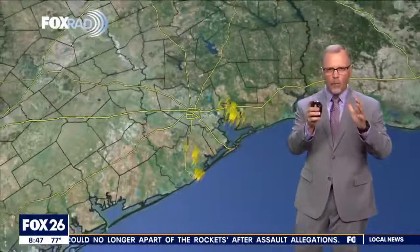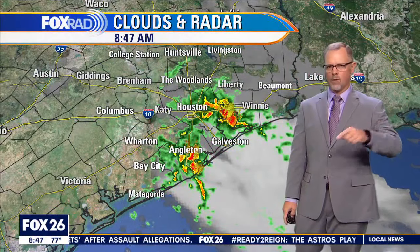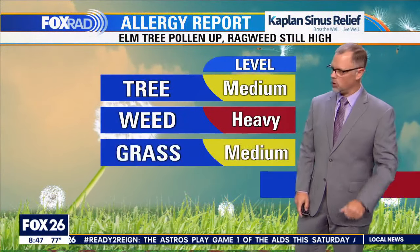This is gulf moisture — tropical moisture — that's coming in. This is not because of the front that we're going to be expecting. That front is still on tap to be here on Thursday. That's the good news.